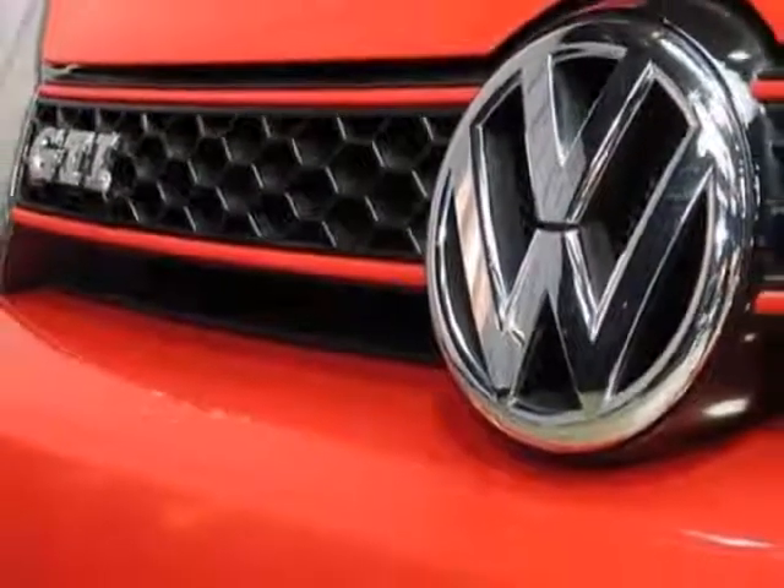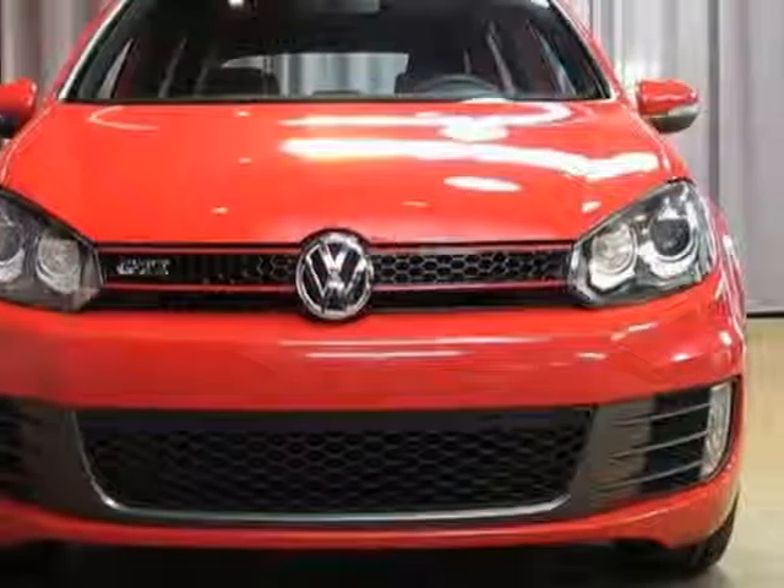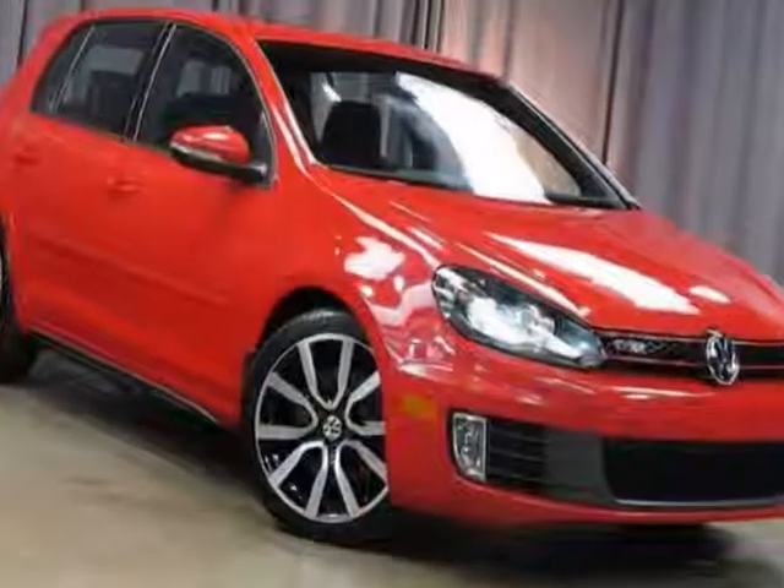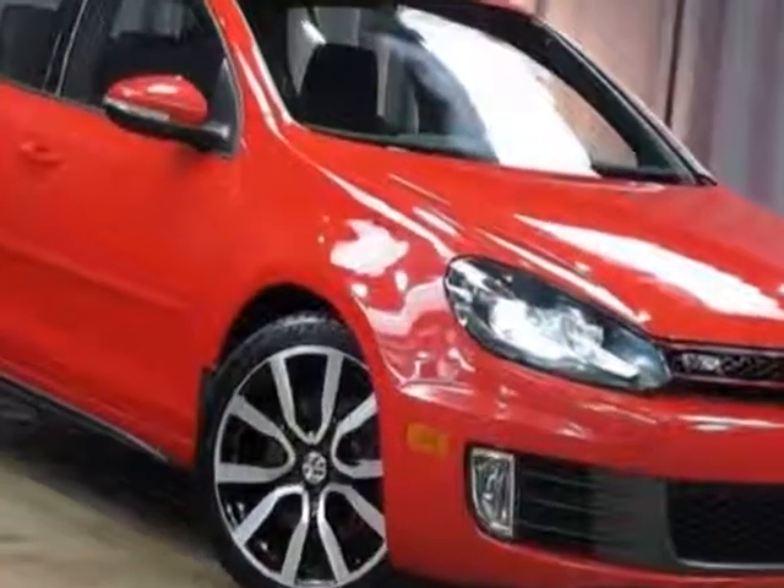Rear-side thorax airbags, 300-watt DynaDio Advanced Sound System, Bluetooth connectivity, Tornado Red, Sport Alloy Black, and T-Protection Kit.